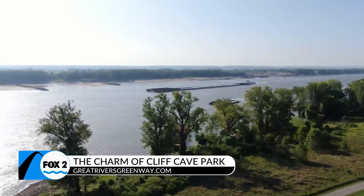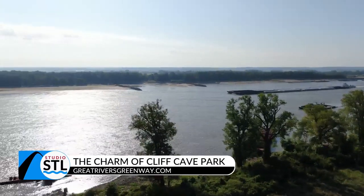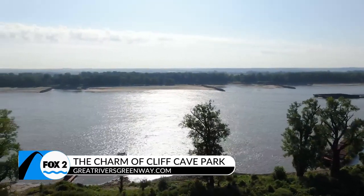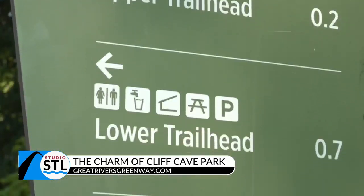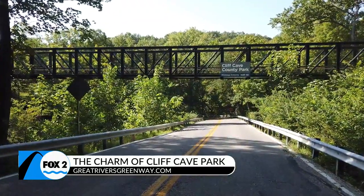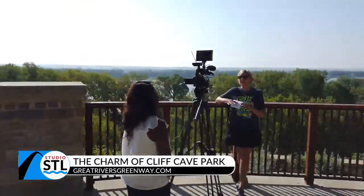I would encourage everybody to come out and enjoy the Mississippi Greenway and the beauty of the river that once divided the West from the rest of the country — a river so large that the greenways encompass three different areas. The Mississippi Greenway has three segments built so far: one goes from the downtown St. Louis riverfront up to the old Chain of Rocks Bridge, another section is in Jefferson Barracks Park, and the third section is here in Cliff Cave Park. The greenway connects the lower part of the park to the upper section, making it accessible to all visitors.